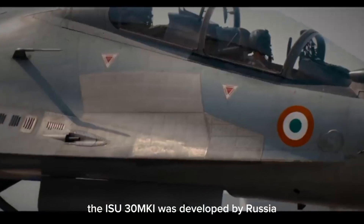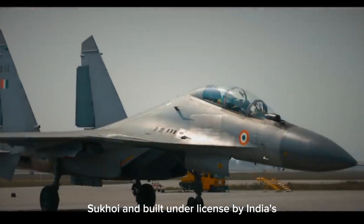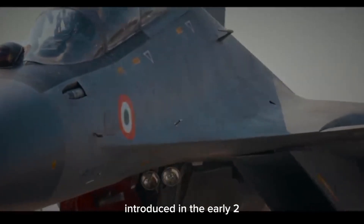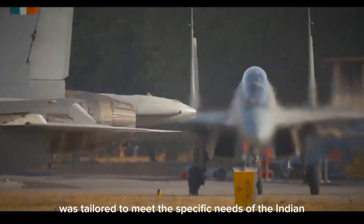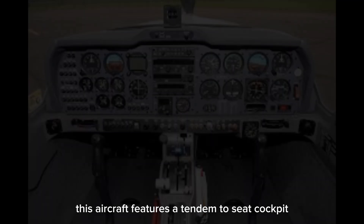The Su-30 MKI was developed by Russia's Sukhoi and built under license by India's Hindustan Aeronautics Limited. Introduced in the early 2000s, it was tailored to meet the specific needs of the Indian Air Force.